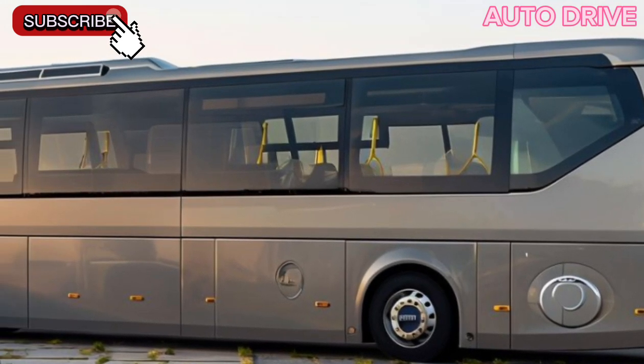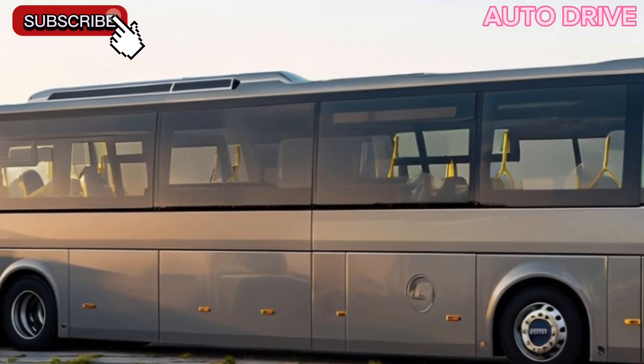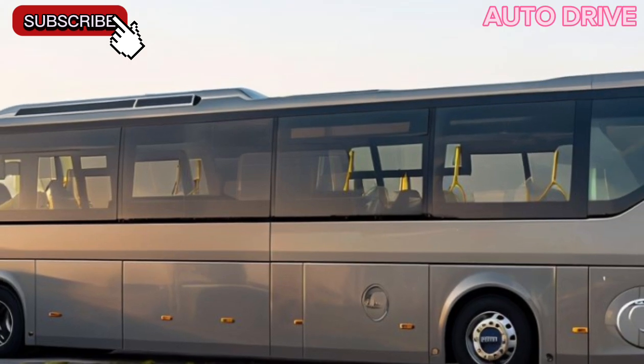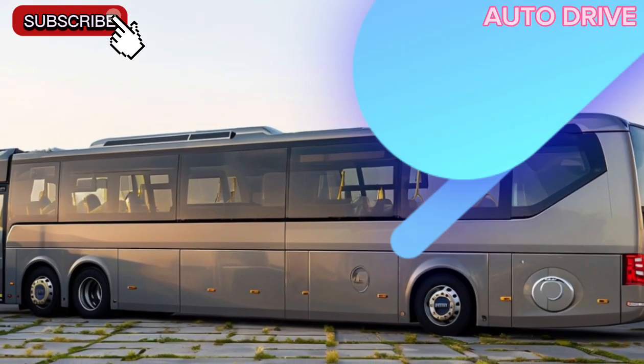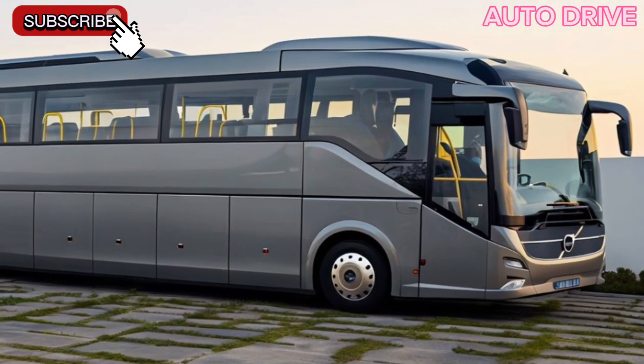One of the standout features is the state-of-the-art infotainment system, equipped with real-time travel information, USB charging ports, and Wi-Fi connectivity. This means that whether you're working, streaming, or simply staying connected, you can do so effortlessly.